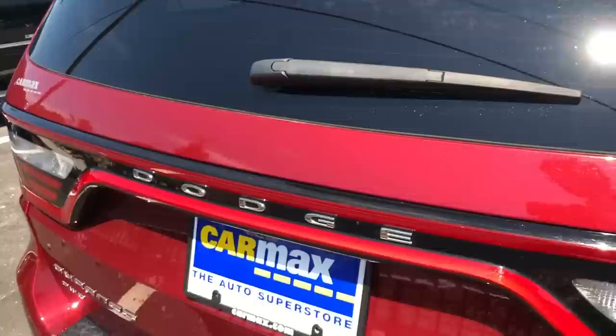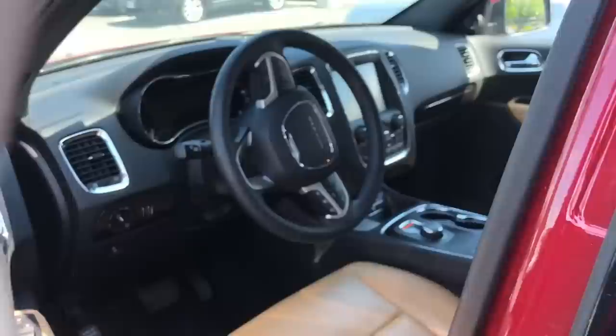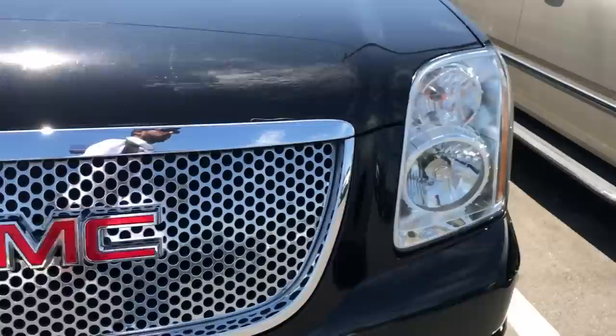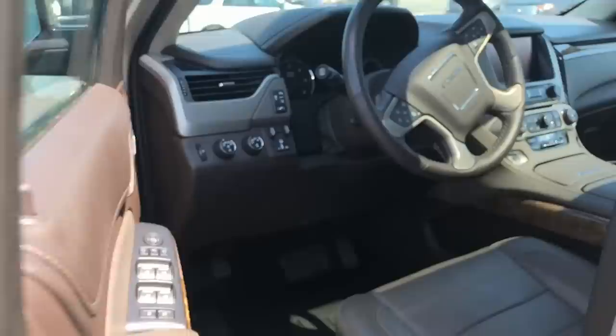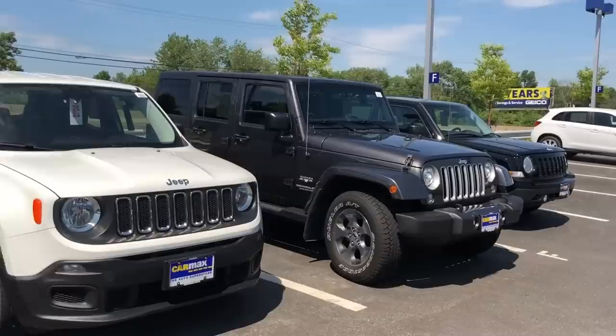There's a Dodge Durango Citadel — all-wheel drive, with a nice interior. And here we have the Denali version of the GMC Yukon — an older model, priced at $47,000, powered by a 6.2-litre 8-cylinder motor. There's the Wrangler — no interest in the Wrangler — and another Wrangler. There's the Jeep Renegade with steel wheels, and a Wrangler Sahara.